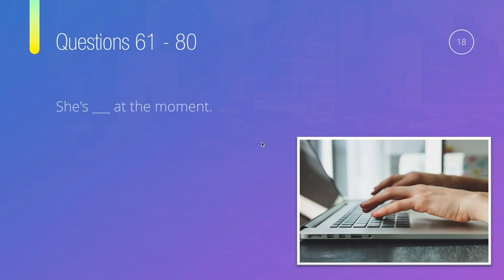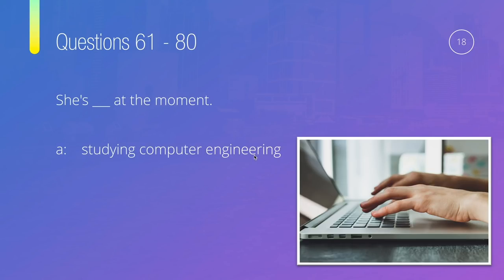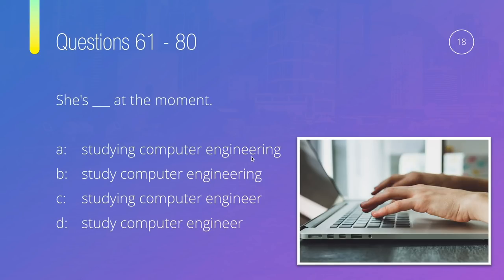Question eighteen: She's something at the moment — is it 'she's studying computer engineering at the moment,' 'she's studying computer engineer at the moment,' 'she's studying computer engineer at the moment,' or 'she's studied computer engineer at the moment'? The main verb is 'study,' so options with no -ing are out. Between 'engineering' and 'engineer' — 'engineer' without an article doesn't make sense here. The correct answer is 'she's studying computer engineering at the moment.'